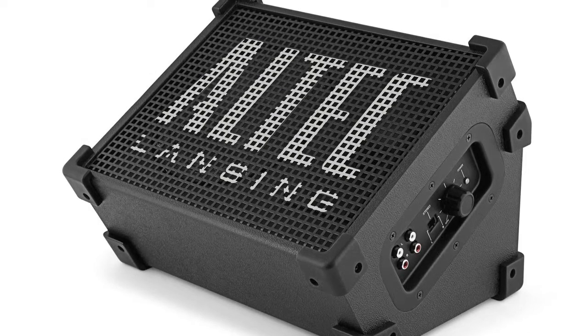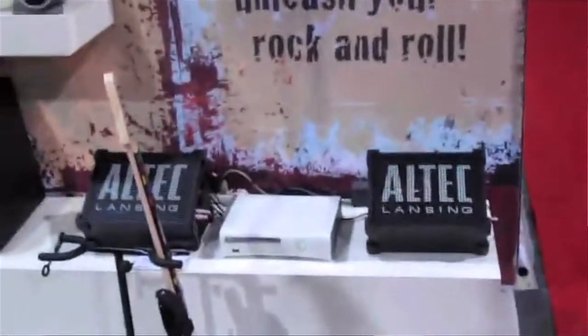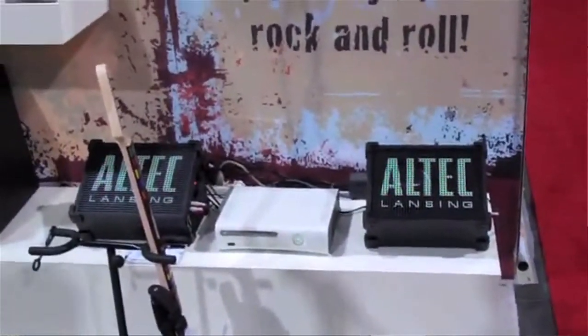A really nice product that is entertainingly real fake is the Altec Lansing speaker, which actually looks quite like a monitor you would have on stage if you were performing. When you have that in your room as somebody who's just playing Guitar Hero, you can almost feel like you are the real rock star playing on stage.